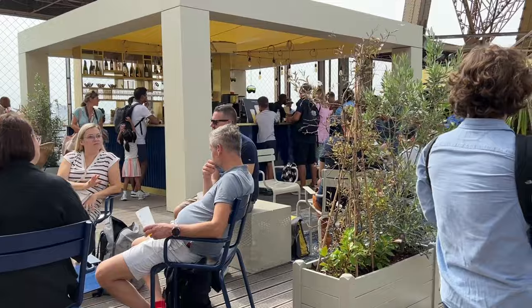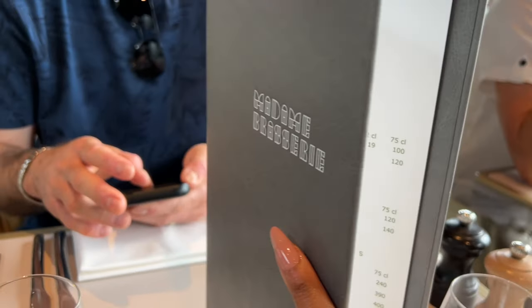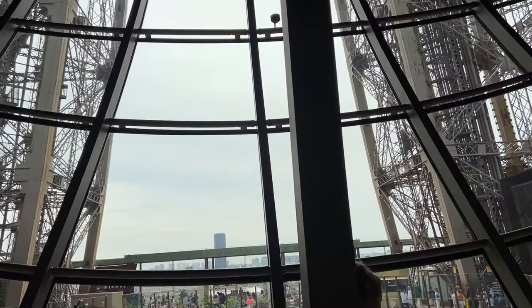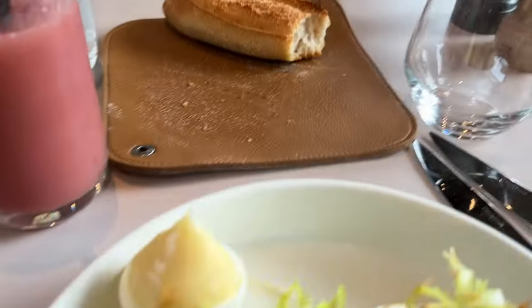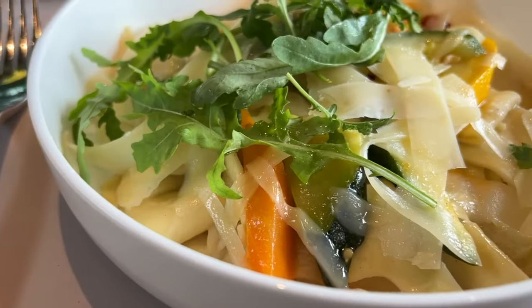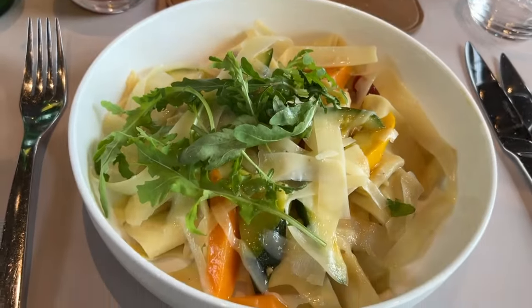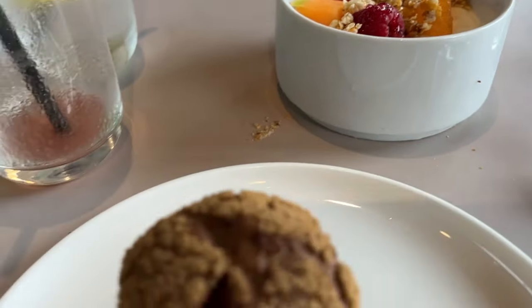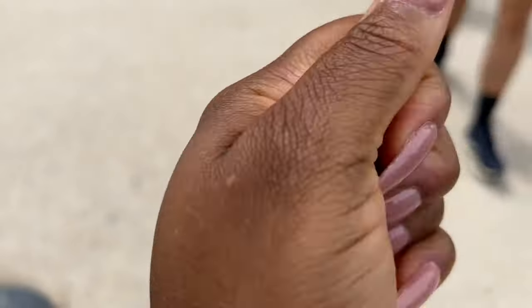Trigger warning if you're afraid of heights — don't look at that part. It was so terrifying; I didn't want to look down. There is a restaurant, Madame Brazieri I think it's called, midway up the Eiffel Tower, and we decided to book lunch there. It was about 60 to 70 euros per person — a three-course meal: an appetizer, a main, and a dessert. Absolutely delicious.